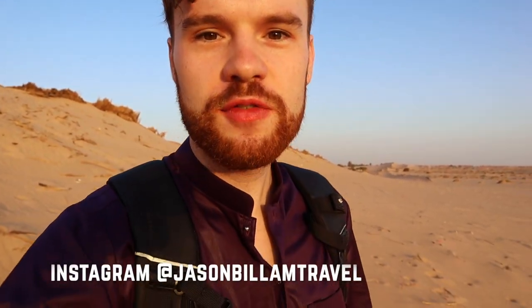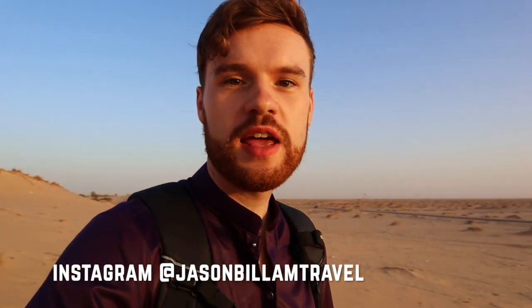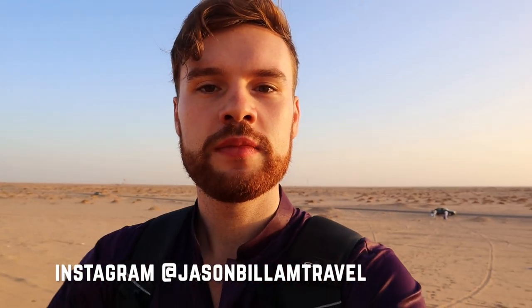I'm going to miss the Sahara region — I definitely want to come back. If you have any questions about traveling in the Algerian Sahara, DM me on Instagram or pop a comment below. The next video will be from Ghardaïa, so stay tuned — see you there, peace.